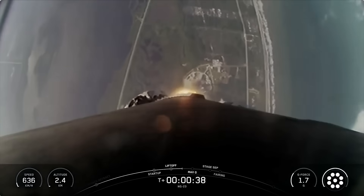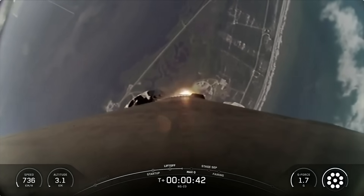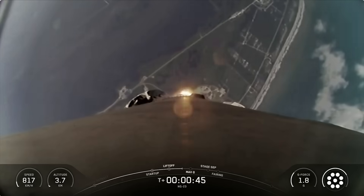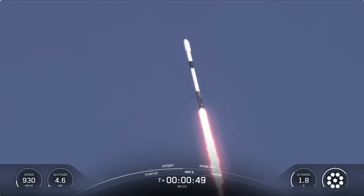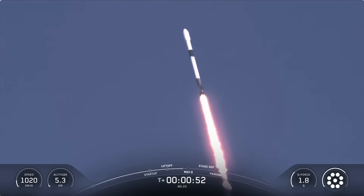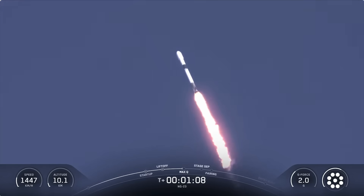We are currently throttling down to prepare for max-Q, which is the point in the mission profile where the vehicle experiences the greatest amount of aerodynamic pressure on ascent. Max-Q is reached when the air density of the atmosphere decreases faster than the increasing speed of the rocket. So look out for that callout, which we're expecting to hear shortly. Falcon 9 is supersonic. Max-Q. And there's that callout for max-Q.